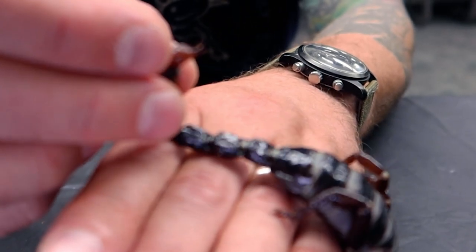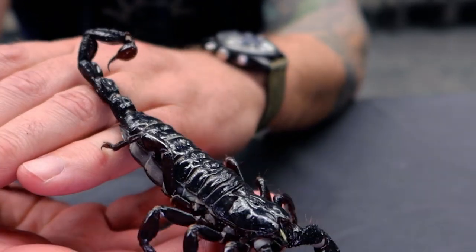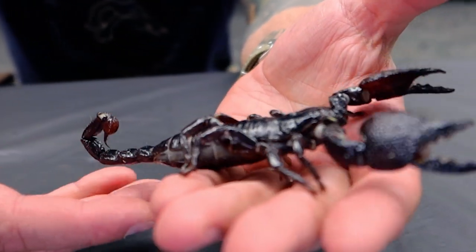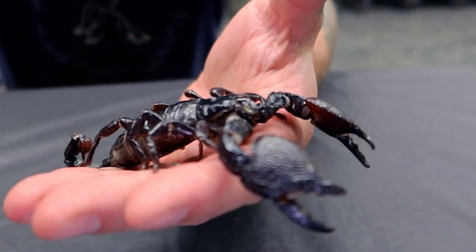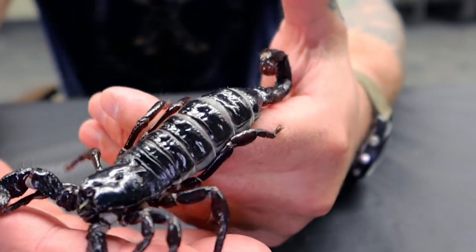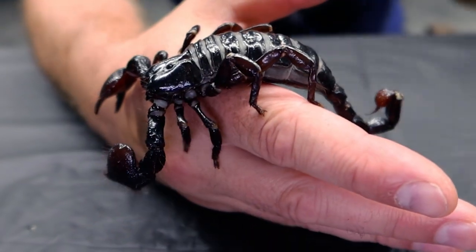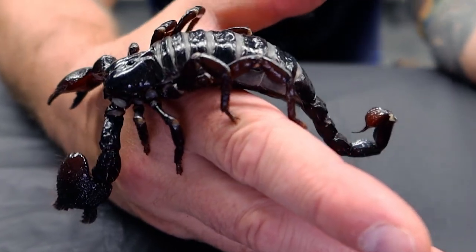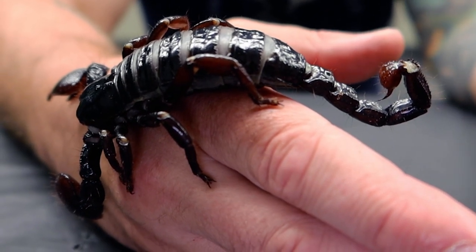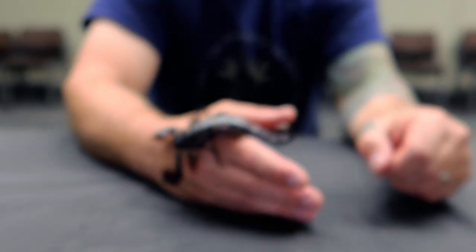They have a very large stinger, and in that bulb right there it's packed with venom. Thankfully, their venom is not considered medically significant to humans, meaning if you get stung by an emperor scorpion it's very unlikely that you'll need medical attention. I've been stung by emperor scorpions a few times, and it feels like a bee sting — it hurts, it's unpleasant, but just like a bee sting the pain subsides in an hour or so and then you're good as new.